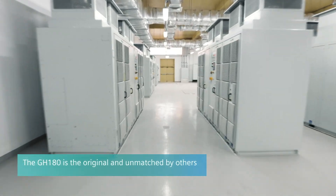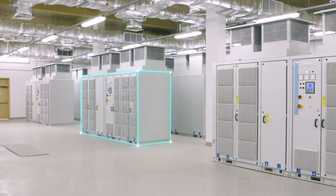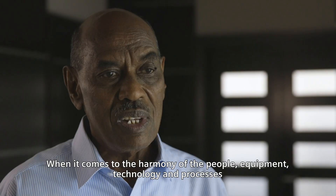Cynamics Perfect Harmony GH180 is the original and unmatched by others. In fact, its latest Generation 5 has the smallest footprint on the market and has even more simplified maintenance procedures.